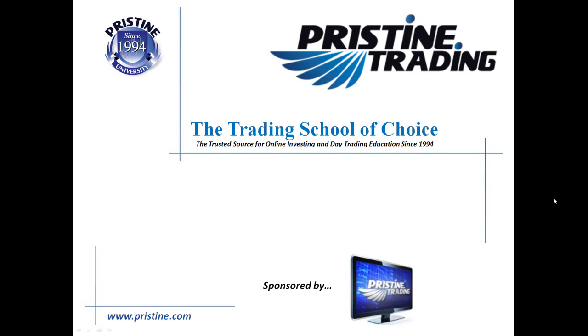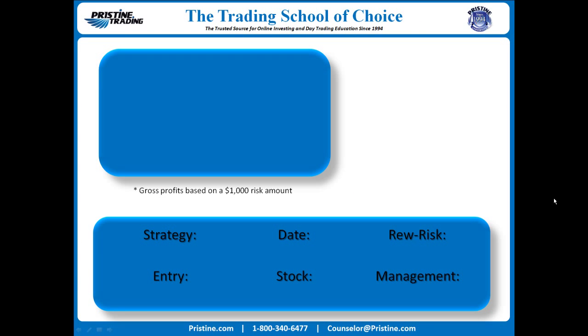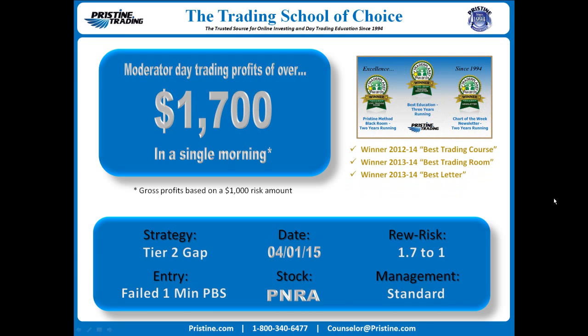Hi everyone and welcome to this edition of the Trade of the Day, sponsored by Pristine Trading. The stock in this example was PNRA. It was based on a tier 2 gap with an entry on a failed 1 minute Pristine buy setup. Standard management, 1.71 reward to risk, about $1,700 in a single morning.